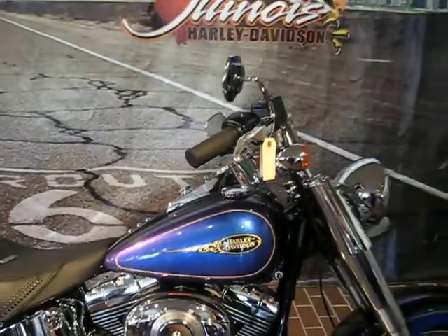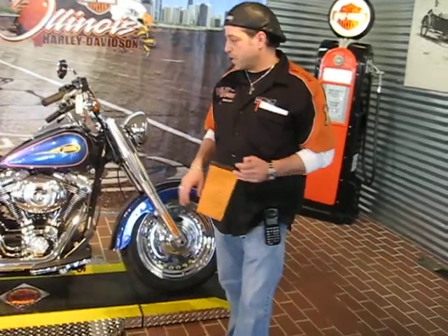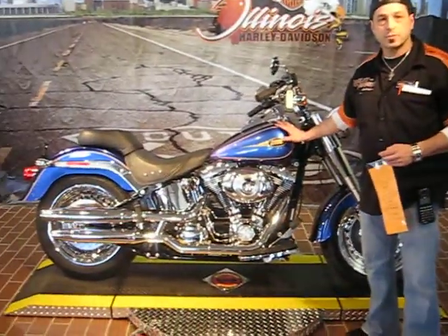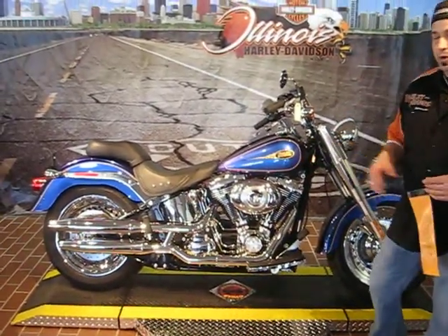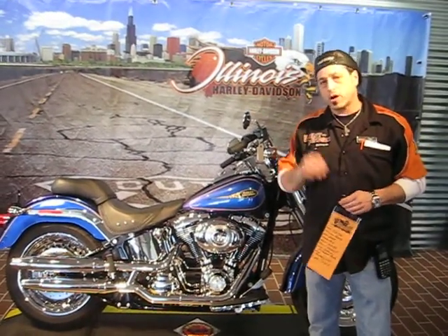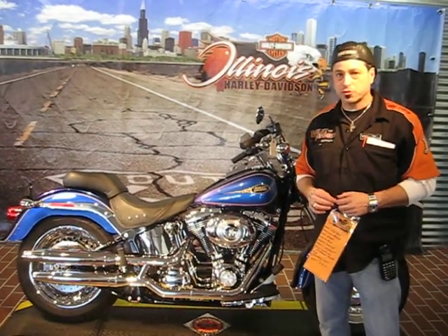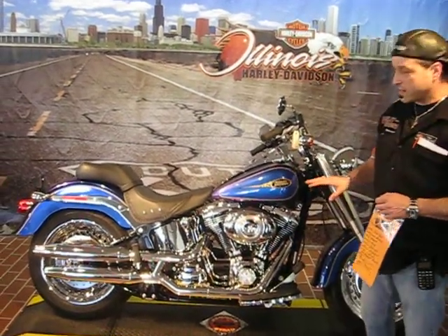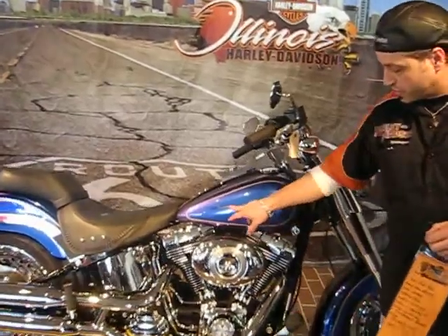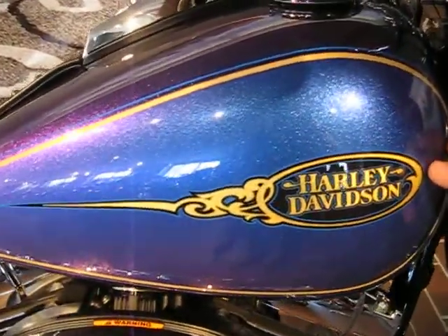This is a beautiful, beautiful bike — very rare. It's painted in Harley's custom colors. They'll take a 30-day period and spray only a couple of units in these custom colors, that's why they're so rare. And every bike painted in a custom color gets the special decal, which is gold leaf applied directly to the tank.